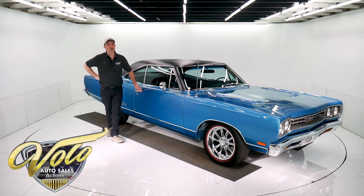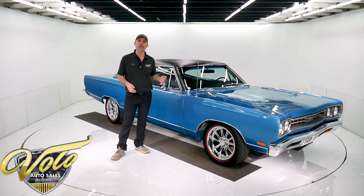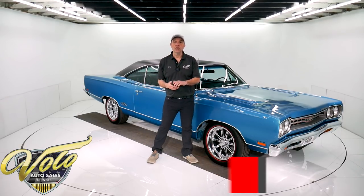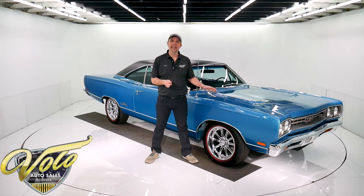We've got a gorgeous 1969 Plymouth GTX. Fresh rotisserie restoration — the body and paint is phenomenal. It looks that good underneath. It's a 440 automatic. If you go to volocars.com, that's where you can read all the specs, see all the photos top to bottom, and get the price on this car and a few hundred other collector cars that are all for sale on our website, volocars.com.